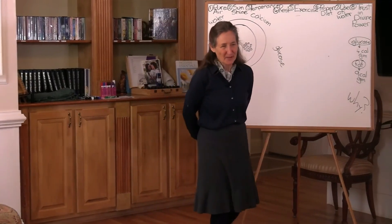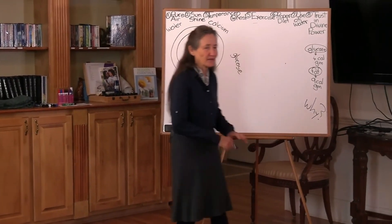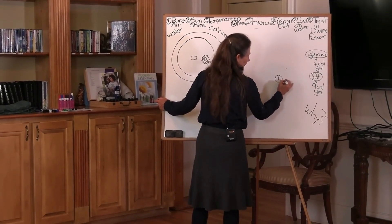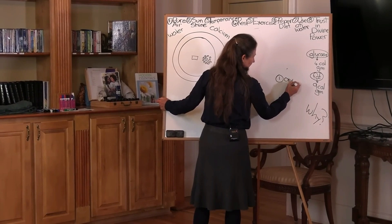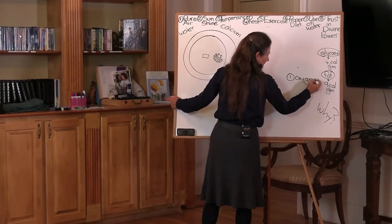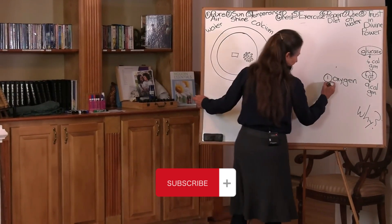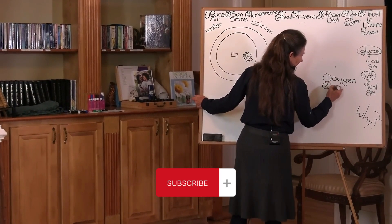Water. The second most vital element needed for life. So the number one vital element needed for life is oxygen — and that's not a surprise, is it? The second most vital element needed for life is water.